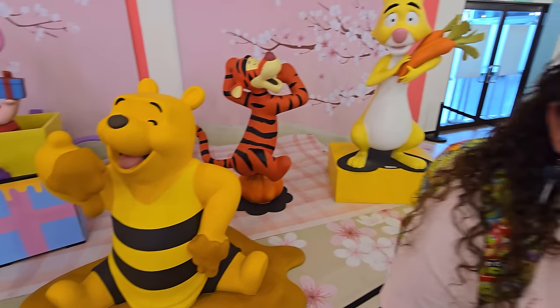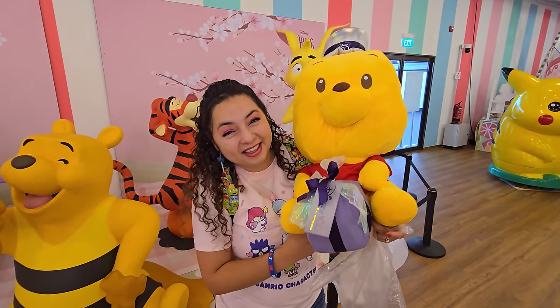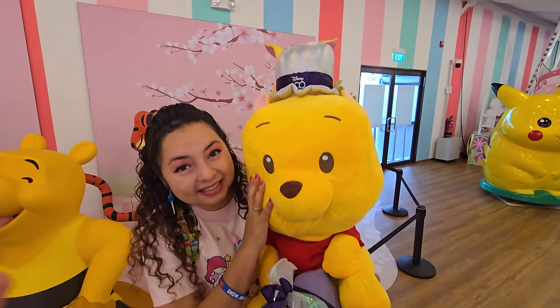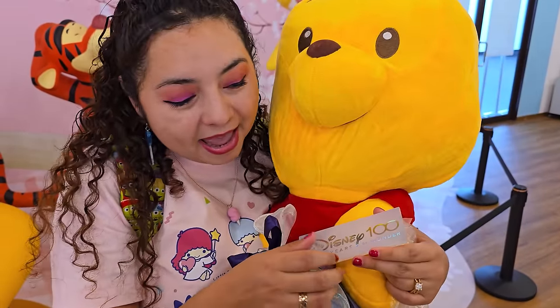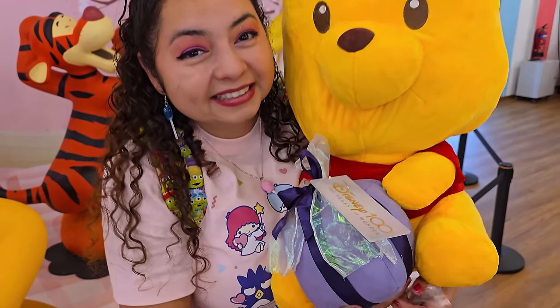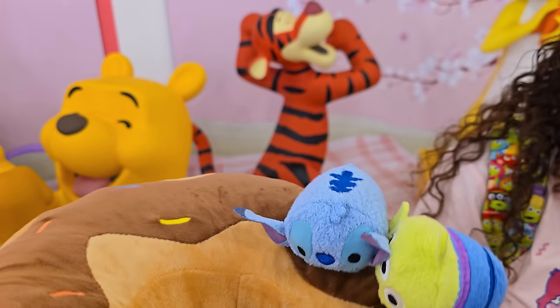Wait until you see the size of Crystal's Pooh — this thing is huge. It's so massive. And it's really cool because not only is it Disney 100, so it's a collectible, but on the tag it says it's numbered 241 out of 250. And this tag is not paper — it's actual thick acrylic. So not only is it super rare and limited, but it's super big and awesome.